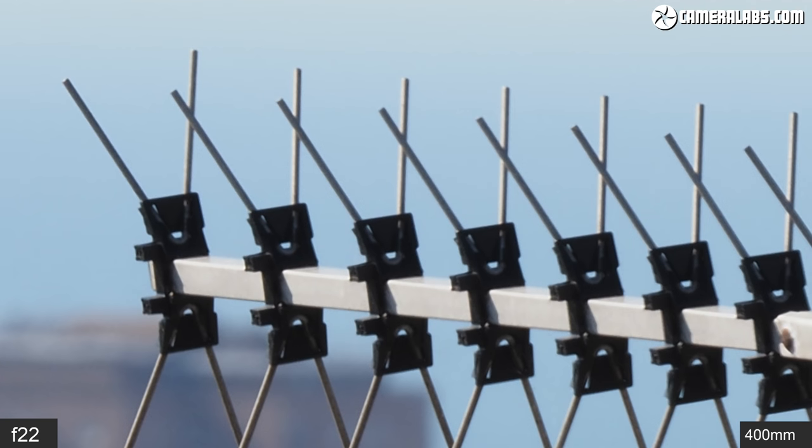A shallow depth of field can of course be your friend when it comes to blurring a distracting background. Here's one of Brighton's seagulls at 100mm f5 or 200mm equivalent, and zooming in on the picture you can see there's plenty of detail. At the other end of the scale, here's what you can get at 400mm f6.3 — 800mm equivalent — where the subject entirely dominates the image. Taking a closer look reveals lots of fine detail, but while the lens clearly works well for static portraits from a distance, how about when the subject is in motion?